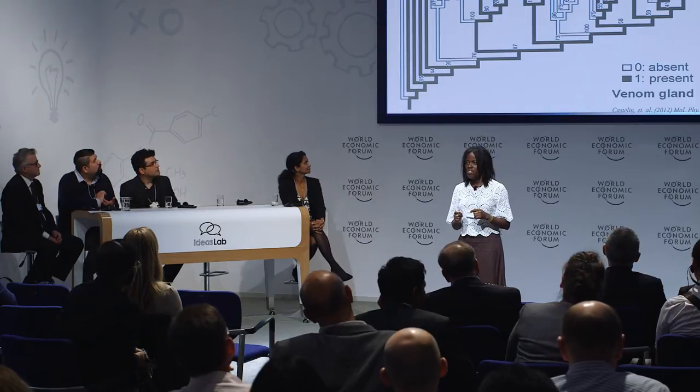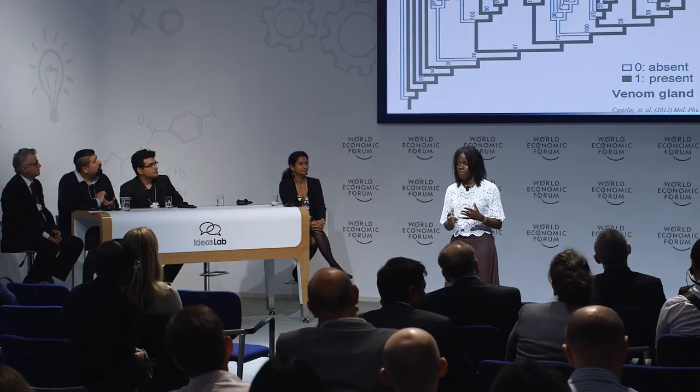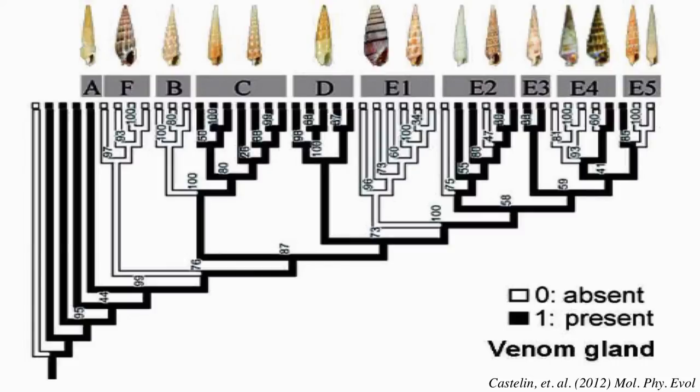We start by building a family tree of snails in which we are able to describe how one snail is related to each other. In doing this, we quickly identify the species that are actively using venom — the ones shown in black — from the ones that don't. This crucial step saves us time, money, and efficiency, and it helps us more quickly identify the compounds which might be giving us different signals.